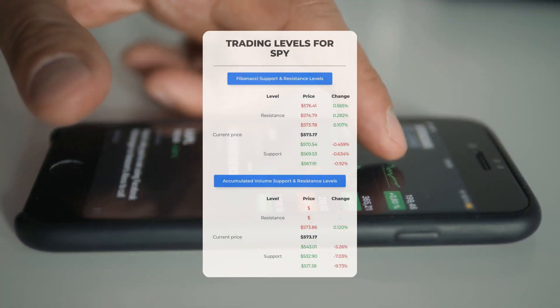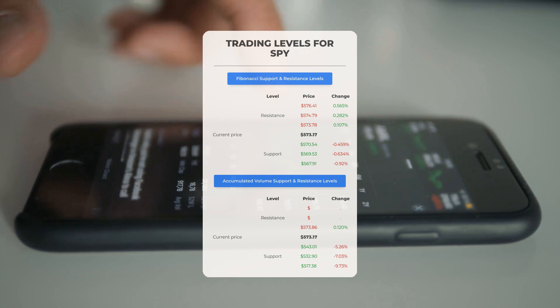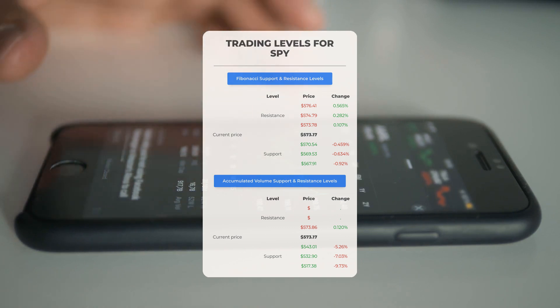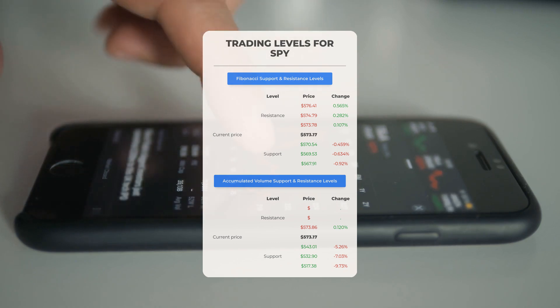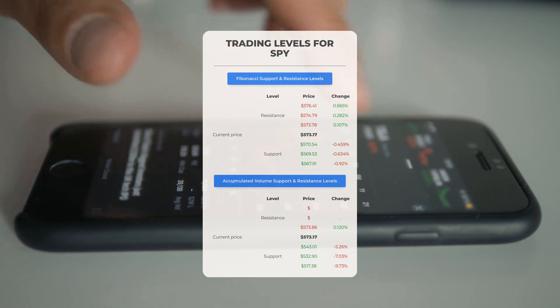Now let's discuss some potential day trading levels for SPY. In the event of an upward trend, the first resistance level for SPY is at $573.86. If you do not currently own any shares, it may be wise to wait for this level to be surpassed before entering a position. For those already holding the stock, this could serve as a consideration for swing trading.